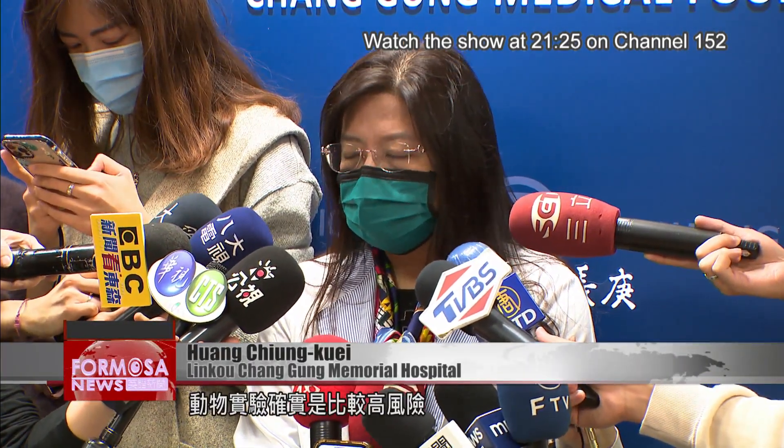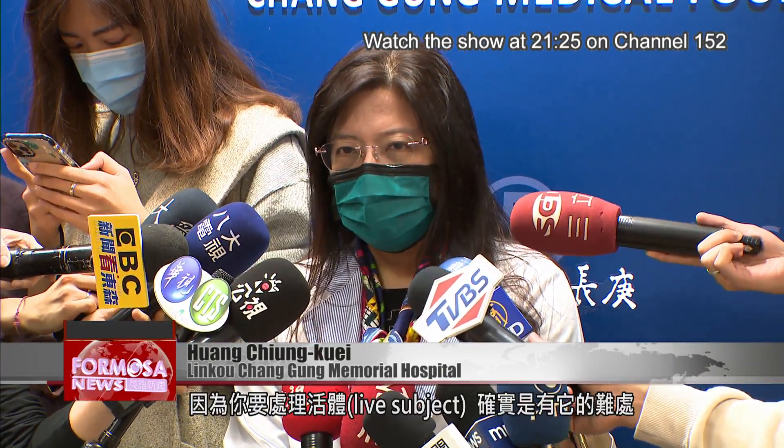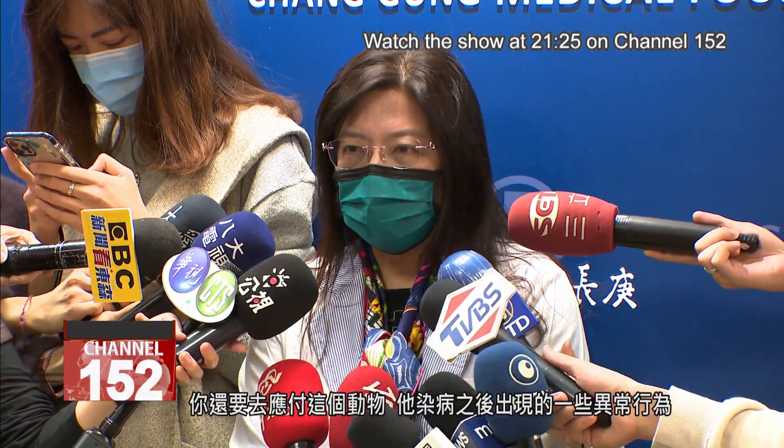In labs where animal testing is done, there is a higher level of risk because you are working with a live subject. Certainly, there is some difficulty with that — you have to deal with the fact that once the animal is infected, its behavior might change.